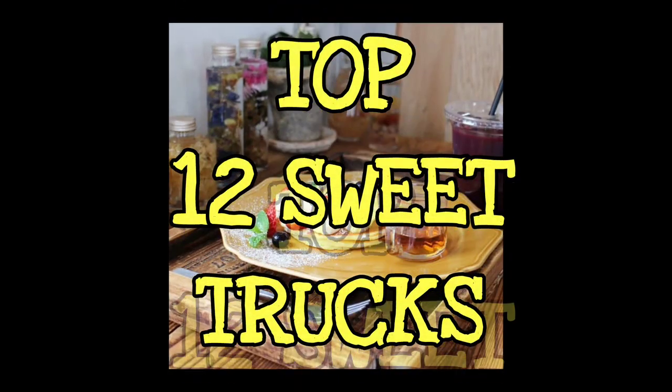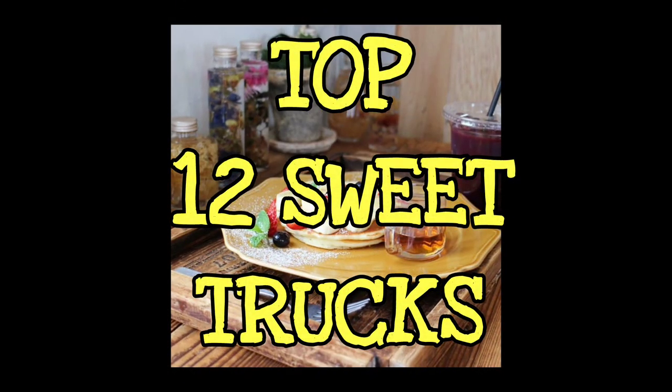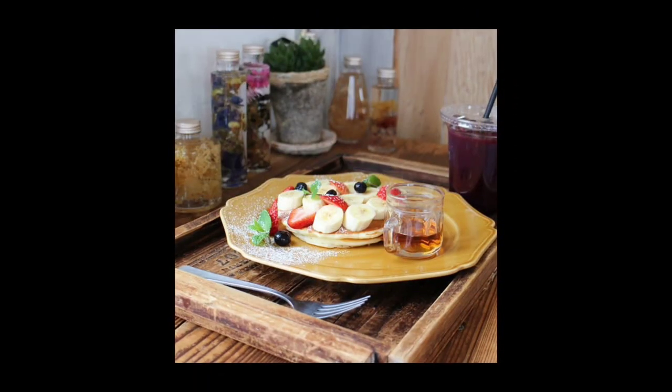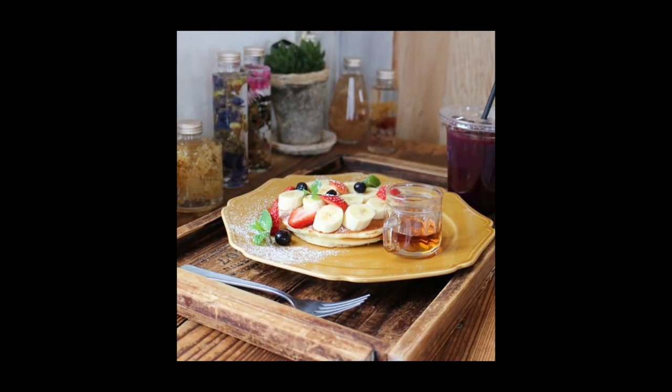If you're looking for some ideas to create a food truck, I'm going to give you the top 12 sweet trucks in order of popularity, and we're going to do it right now.